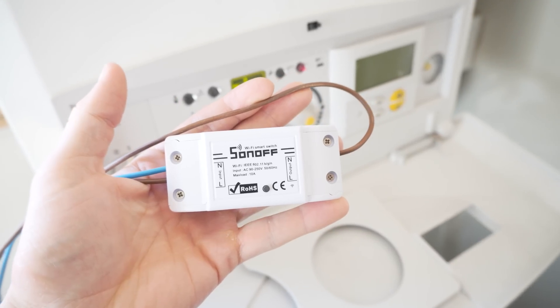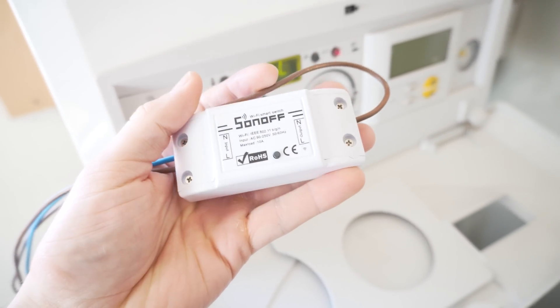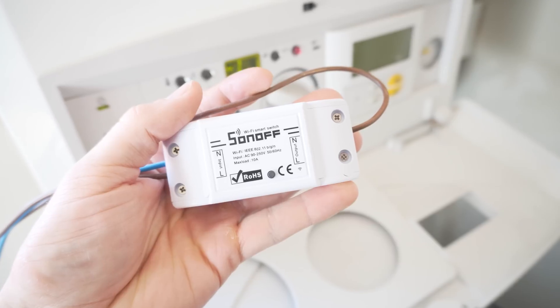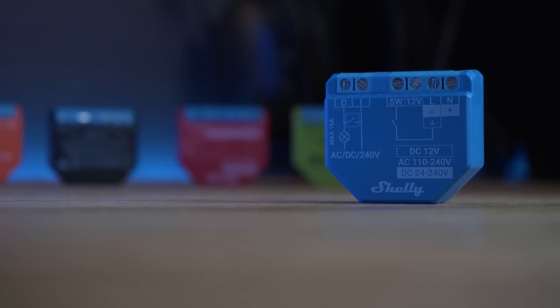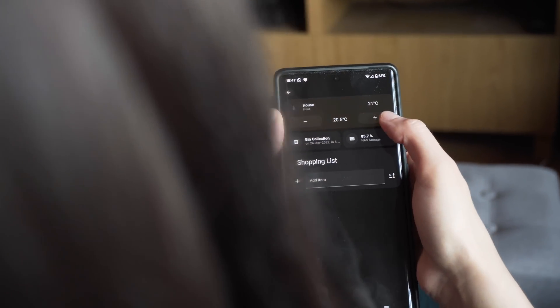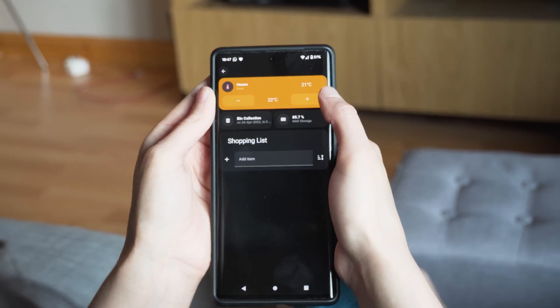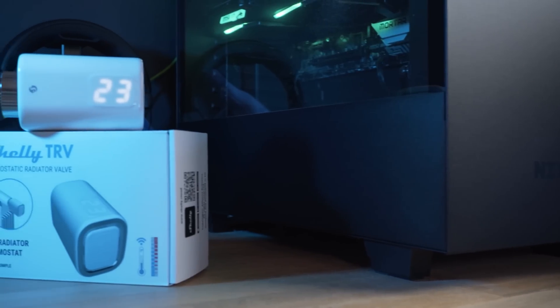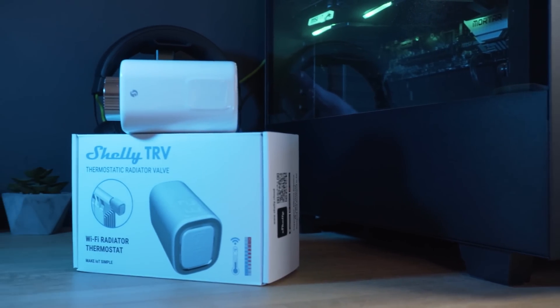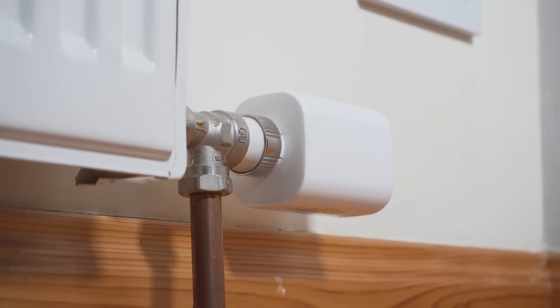One of the first things I ever did when I started my smart home in this house was to connect a simple smart relay from Sonoff to my boiler, and then use Home Assistant to connect that to temperature sensors all around the house. That allowed me to control the heating based on the temperature inside the house rather than a random time schedule. I also recently added some TRVs from Shelly to radiators around my house, so that we can control the heating to individual rooms.